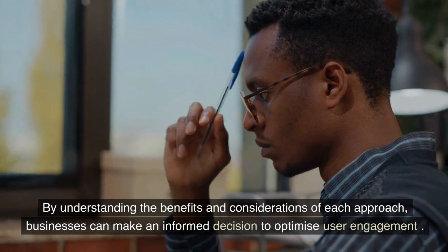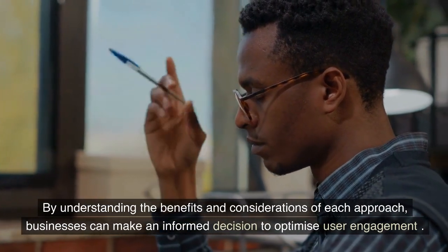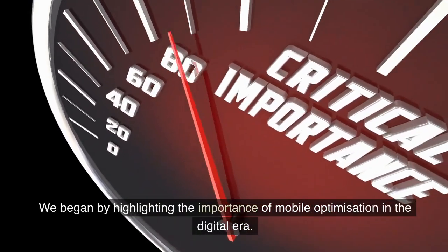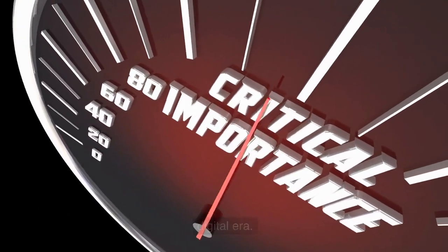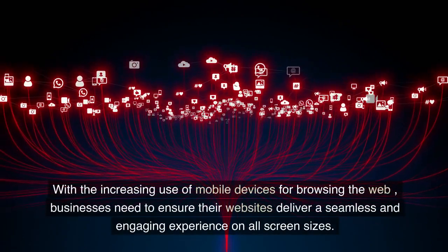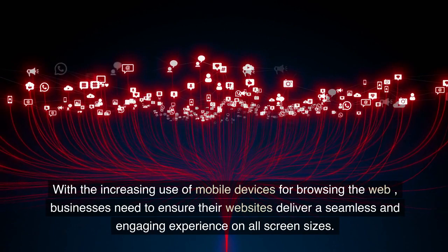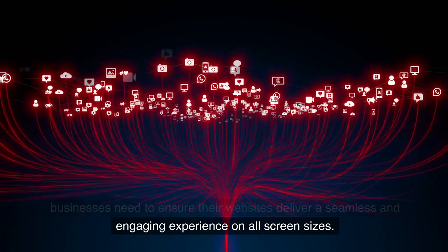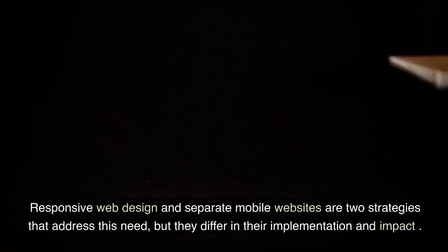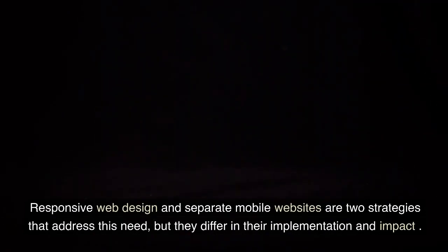By understanding the benefits and considerations of each approach, businesses can make an informed decision to optimize user engagement. We began by highlighting the importance of mobile optimization in the digital era. With the increasing use of mobile devices for browsing the web, businesses need to ensure their websites deliver a seamless and engaging experience on all screen sizes. Responsive web design and separate mobile websites are two strategies that address this need, but they differ in their implementation and impact.